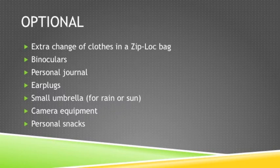There are some additional optional items you can pack. Be sure to reference the Expedition Planner for complete lists. You could pack an extra change of clothes in a Ziploc bag to wear home on the airplane. You could bring a pair of personal binoculars. If you would like to write in a journal separate from your field journal, you can bring that. Feel free to bring earplugs, a small umbrella, or extra camera equipment. Finally, if you would like to pack personal snacks, bring non-perishables that will not melt, like granola bars or energy bars.